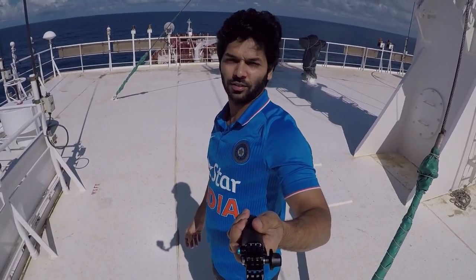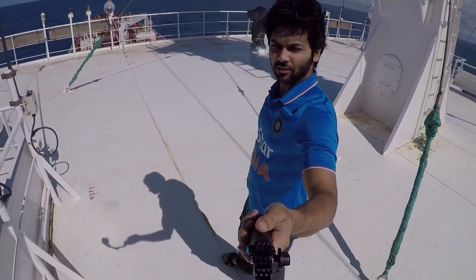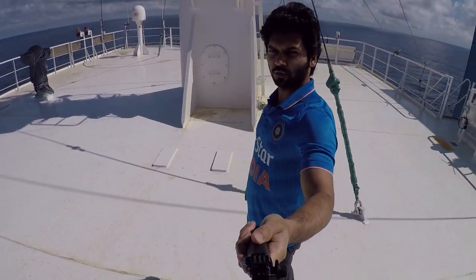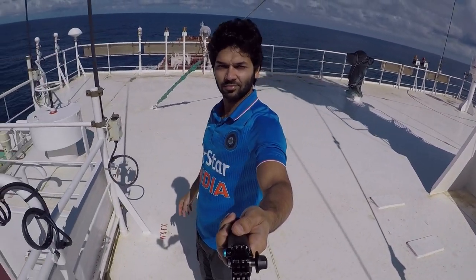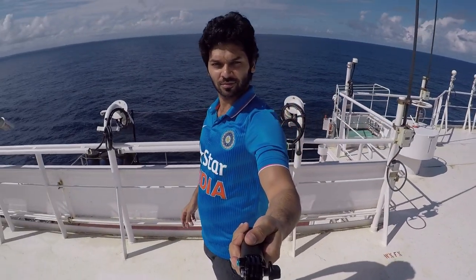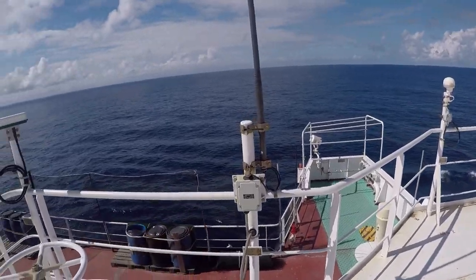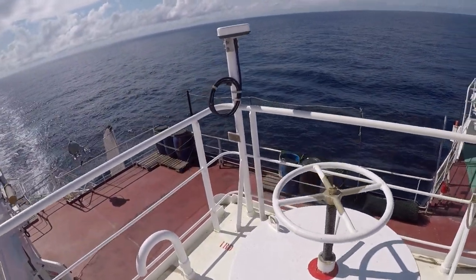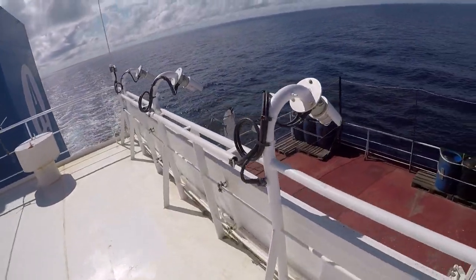This is the highest part of the ship, which is called Monkey Island. This is where I am recording from. It is the highest point on the ship, just above the navigation bridge.